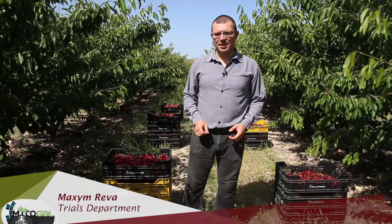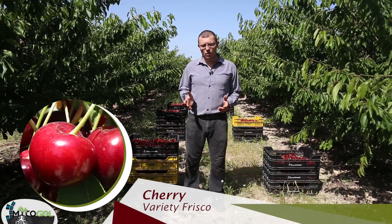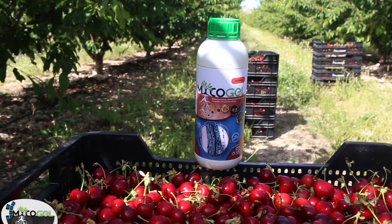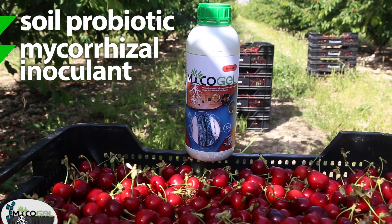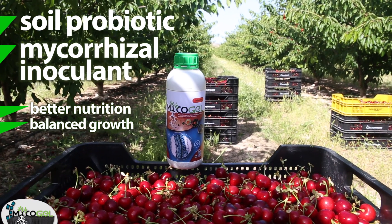Hello, I am Maxim. We are in Jumilla, Murcia, on a farm with cherry variety Frisco, where we have applied Mycogel compared to a control. Mycogel is a soil probiotic and mycorrhizal inoculant that favors the absorption of water and nutrients that are typically not available to the plant.